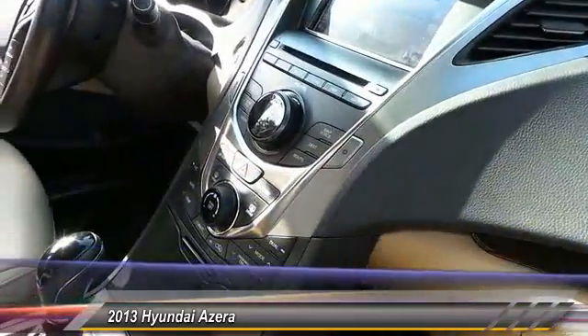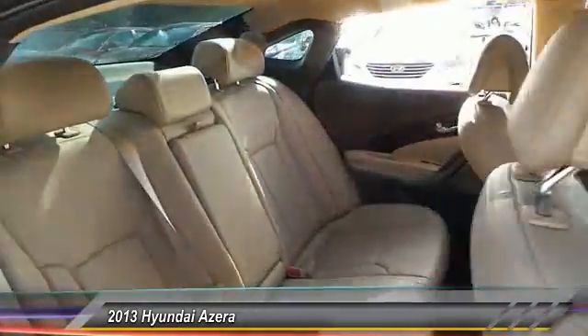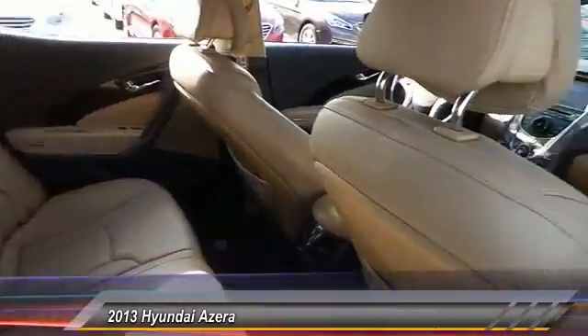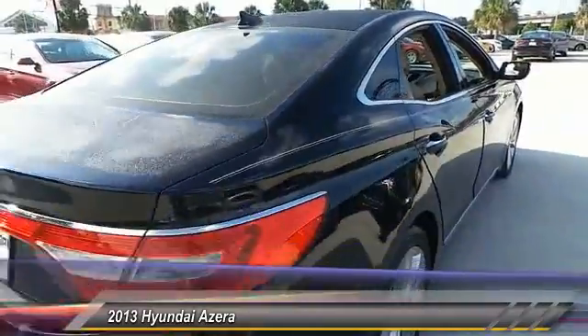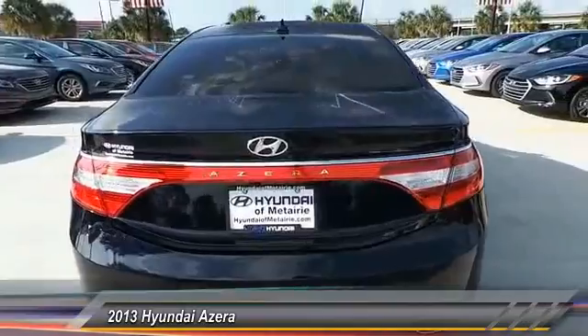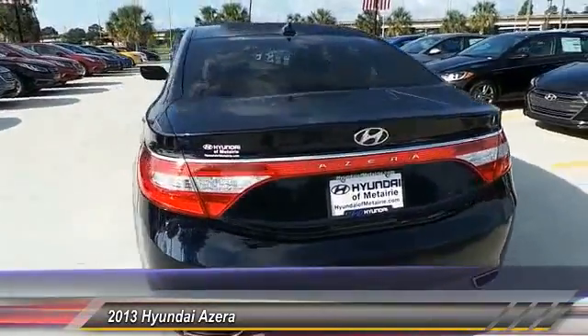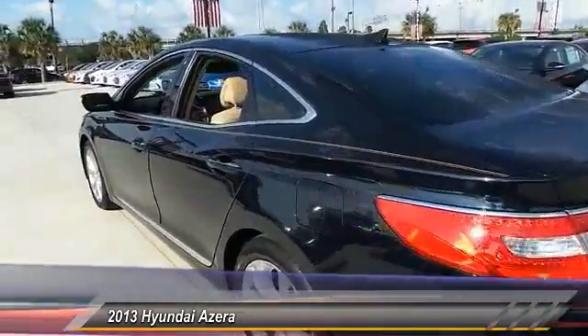Here are some of this vehicle's great options: navigation system, stability control, anti-lock braking system, power passenger seat, steering wheel audio control, traction control, keyless entry, backup camera, leather-wrapped steering wheel, and Bluetooth. This beauty is sure to make you the talk of the neighborhood, so call or drop in for a test drive today.